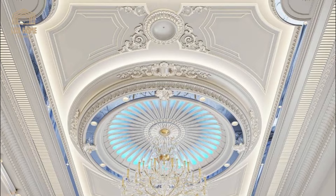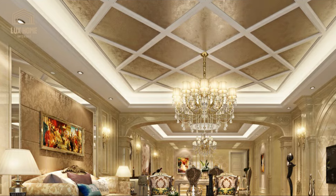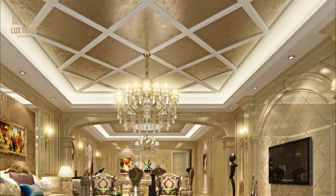Incorporate cove lighting along the edges of the tray to create a soft ambient glow. This design not only enhances the visual appeal but also provides functional illumination.